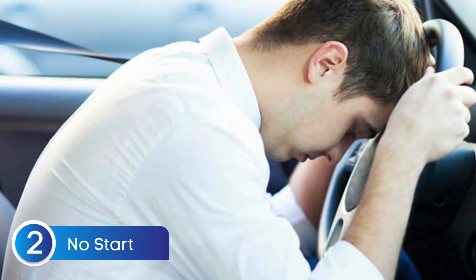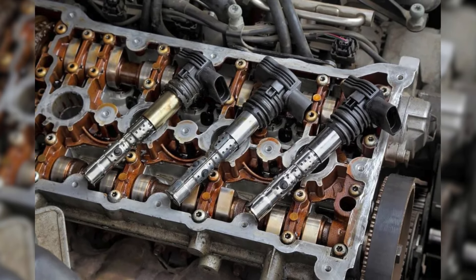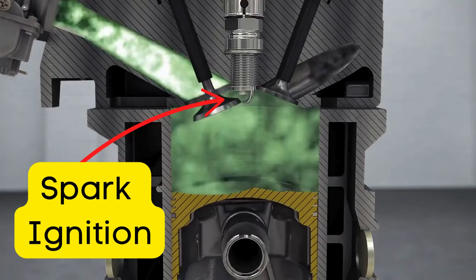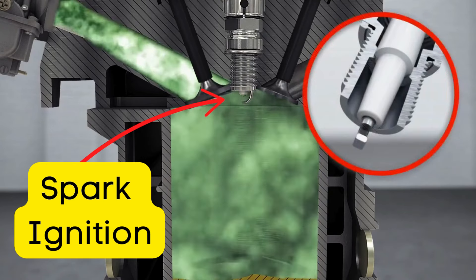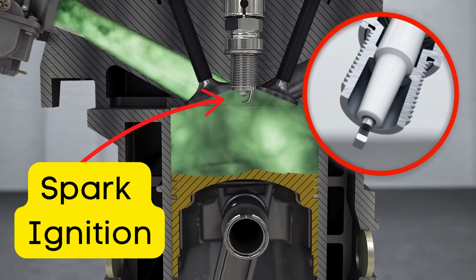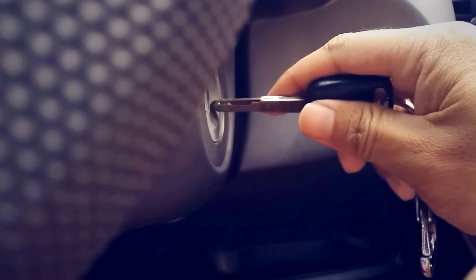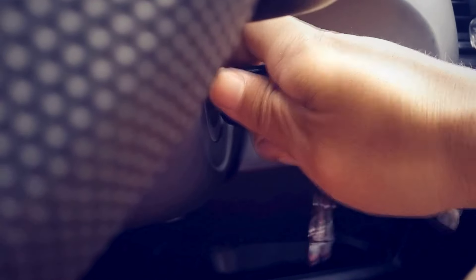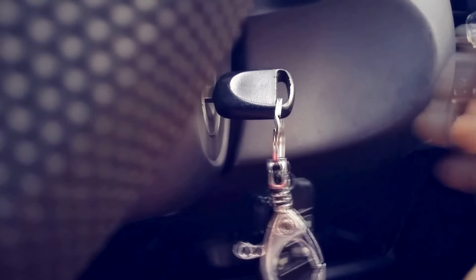The next symptom is a no-start condition. Your ignition coil plays a critical role in getting your car started — it provides the high voltage needed for the spark plugs to ignite the air-fuel mixture during startup. When the ignition coil fails, it can't deliver the spark your engine needs. This results in hard starts where the engine cranks over longer than usual, or worse, it won't start at all.